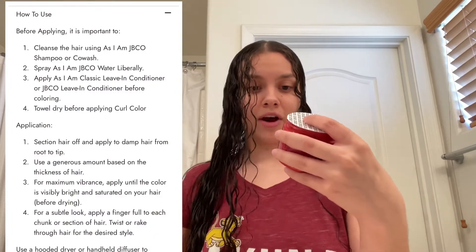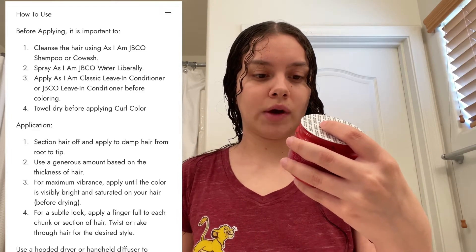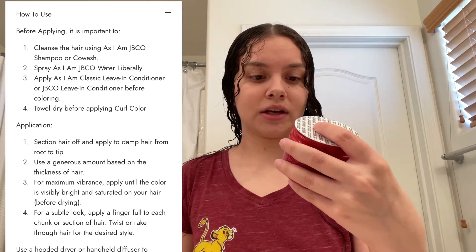First I had to cleanse my hair so I went ahead and washed it. I don't have the same products as this, so I just used whatever I had. Then you're supposed to spray it with some type of water that they have, and then with a leave-in conditioner before coloring it. I did get their leave-in conditioner, so I'm just gonna put a little bit — not too much, because I don't know how much you're supposed to. I just went ahead and put a little bit.